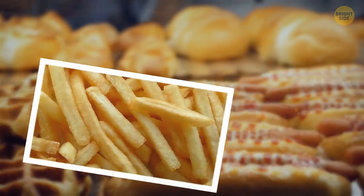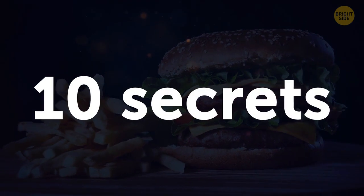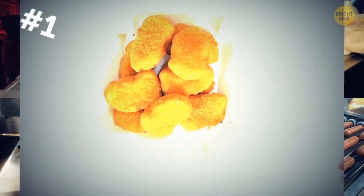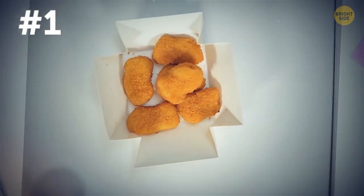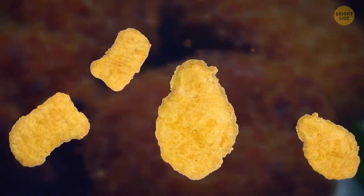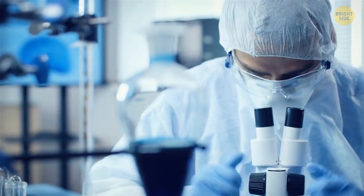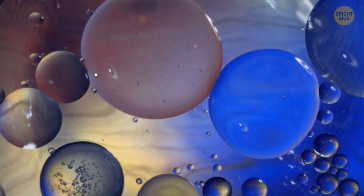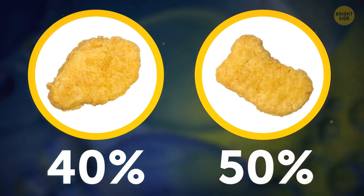From the iconic golden fries to a broken ice cream machine, here are 10 fast food secrets that the fast food industry doesn't really want you to know. Chicken nuggets — those golden crispy bites you can get from fast food chains, even on the menu of school lunches. What if I told you they aren't actually made entirely out of chicken? Researchers took chicken nugget samples from unnamed fast food chains and analyzed them. One sample contained only 40% and another only 50% of meat.